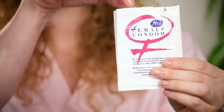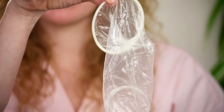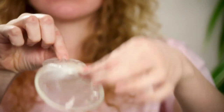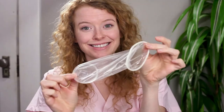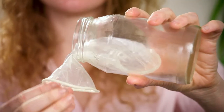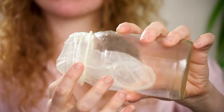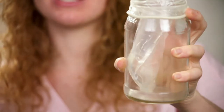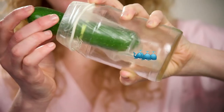They look like this. To insert the internal condom, pinch the smaller ring and insert it into the vagina. The larger ring rests on the outside and covers a portion of the vulva. It also provides a larger surface area of protection than a regular condom. On the inside, the condom creates a barrier that prevents semen from reaching an egg.